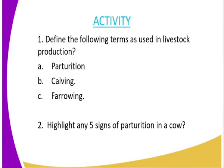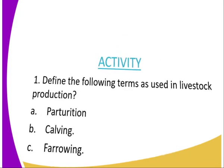We have come to the end of today's lesson. The questions you are supposed to tackle are as follows. One, define the following terms as used in livestock production: A, paturation; B, calving; and C, furrowing. The second question: highlight any five signs of paturation in a cow.